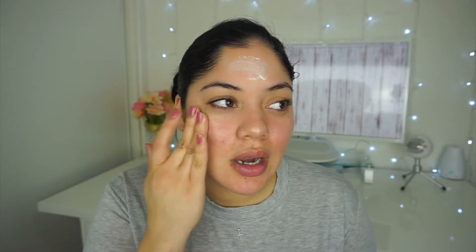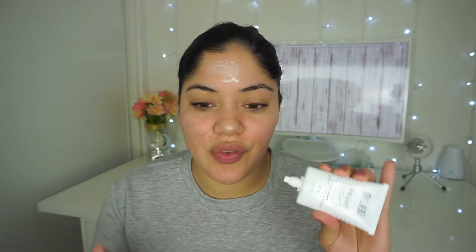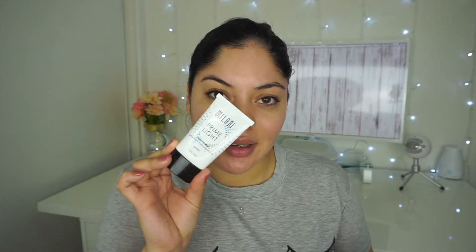Just by feeling it on my face I can already tell it's not going to minimize my pores, because usually pore-minimizing primers feel very siliconey and thick, and this one feels like a lotion. By the way, I went to Walgreens to purchase all of these. This Milani was $8.99 — under $10. I think pretty much everything I bought was under $10, so that's a plus.